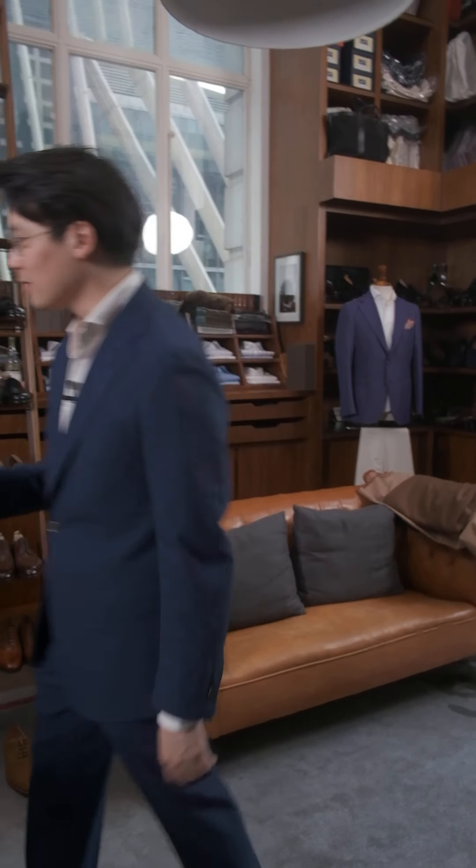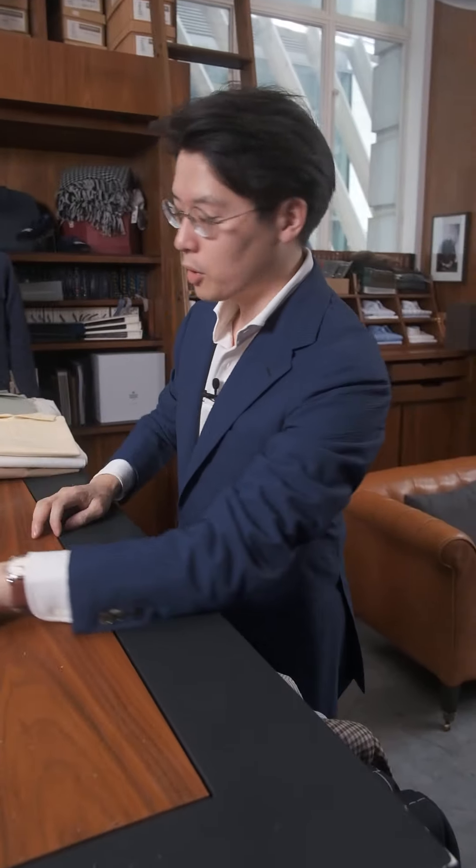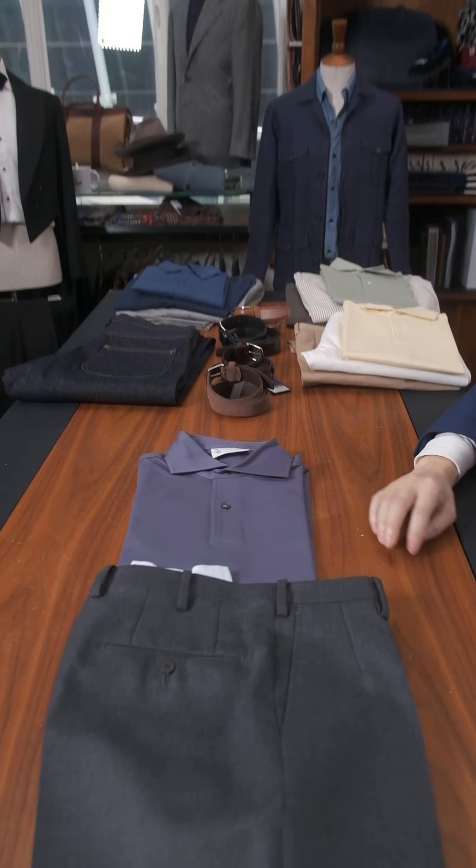It's a nice way to take something that might be quite formal and just give it a little bit of a casual spin as well. Now let's have a look at some colors. The first color we're going to look at today is this purple. Let's start with something quite simple — that classic gray trouser, blue blazer look.